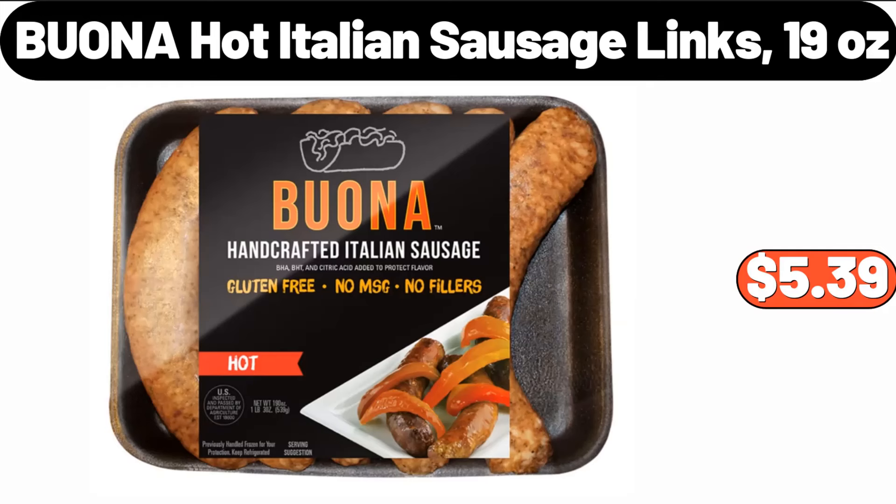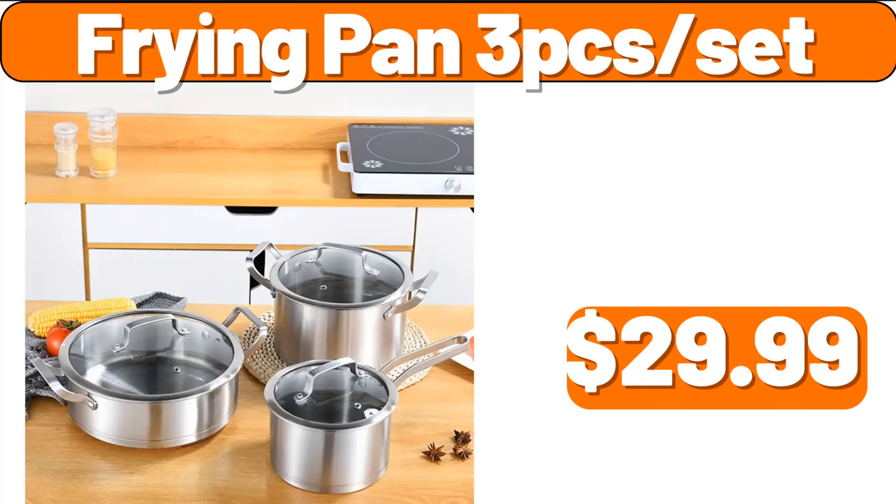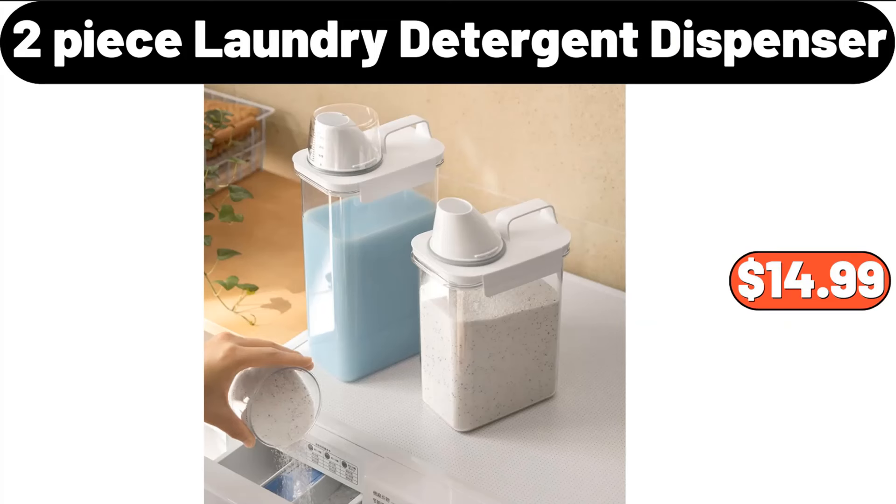Buona Hot Italian Sausage Links 19 Ounces, $5.39. Frying Pan 3-piece Set, $29.99. 2-Piece Laundry Detergent Dispenser, $14.99.